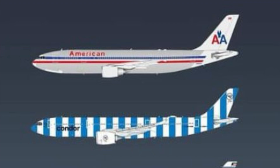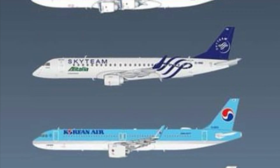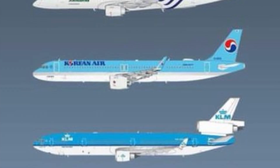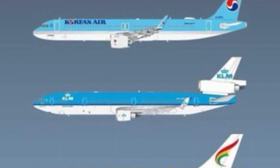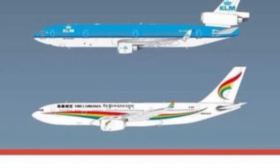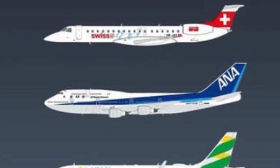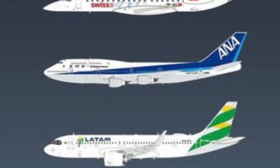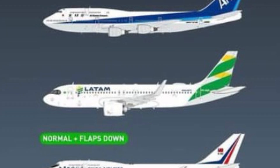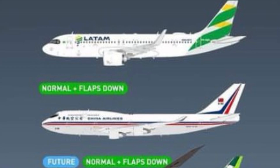Then we have a Condor A330 Neo with the blue livery and a State of Kuwait A340-500 below that. Alitalia Embraer 190 with the Sky Team livery, Korean Air A321 Neo, and a KLM MD-11 in the final livery that they wore. Then Tibet Airlines Airbus A330-200, a Swiss Embraer 145, and an ANA 747-400D in the older livery with the older titles.